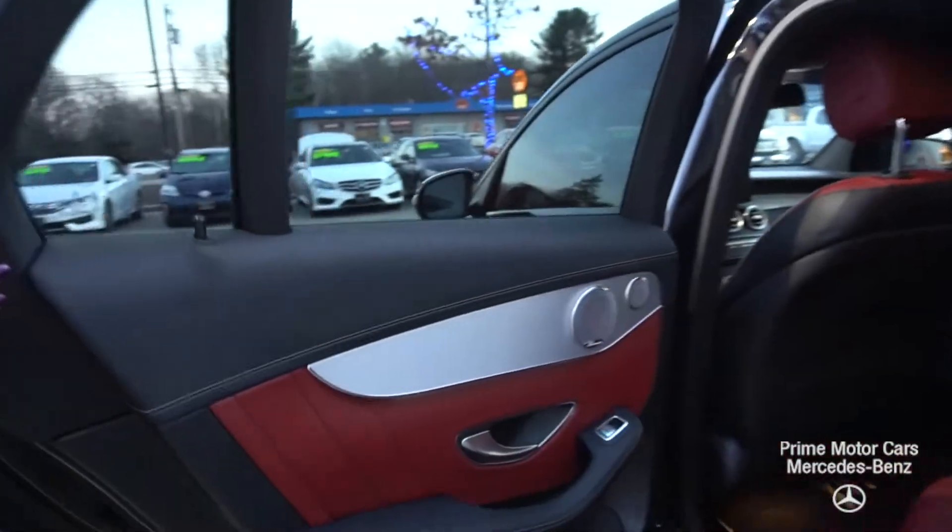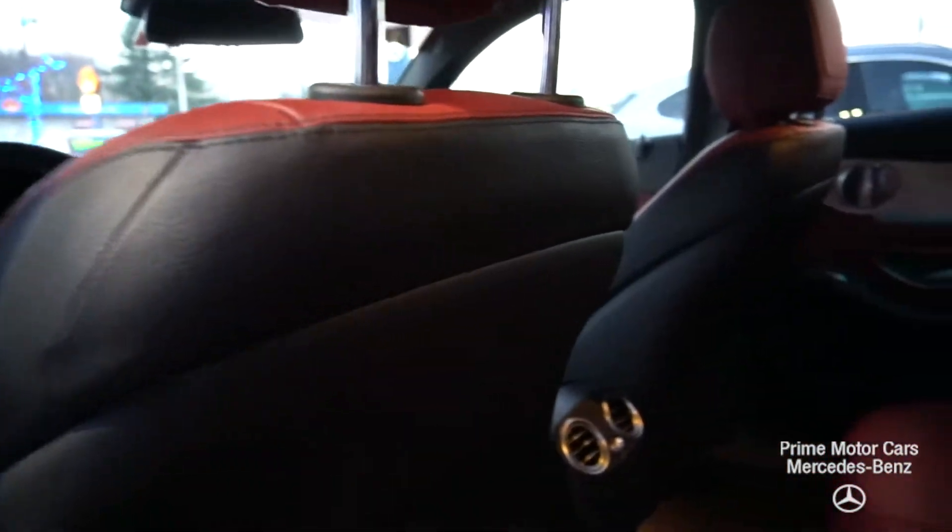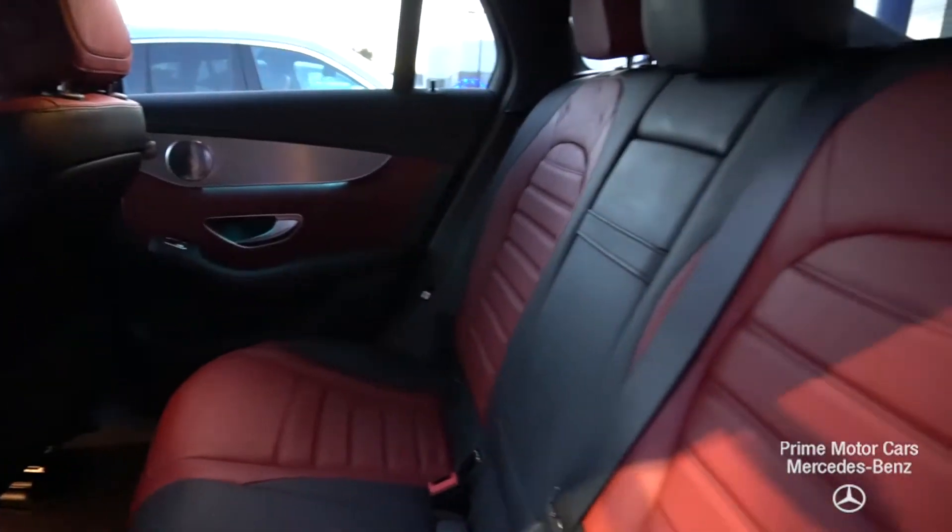Take a look at the rear passenger compartment. Look at that beautiful two-tone cranberry and black leather. Stunning.